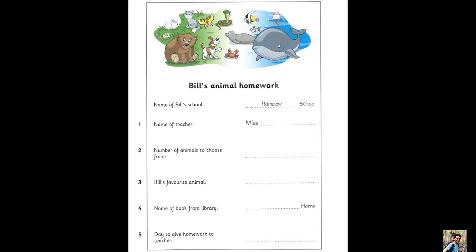What animal did you choose? Well, I wanted to write about a sea animal. What? A shark? No. My favourite animal is a dolphin. I chose that. Yes. Dolphins are very clever.